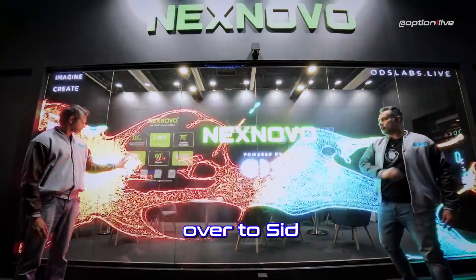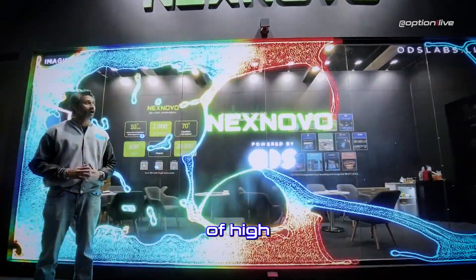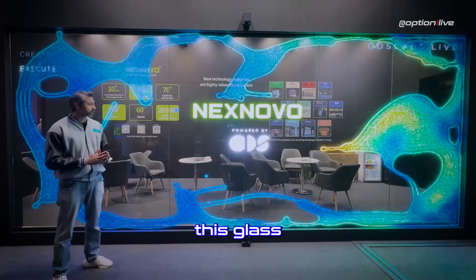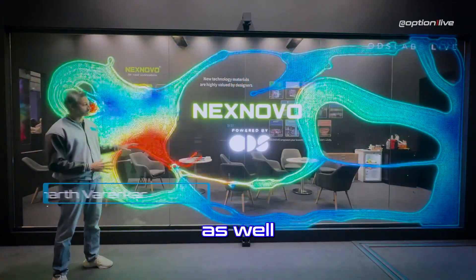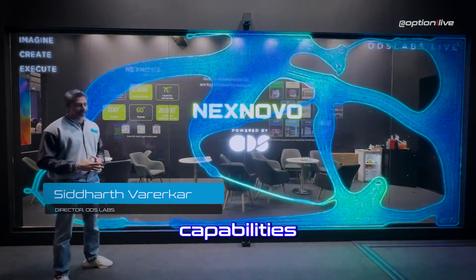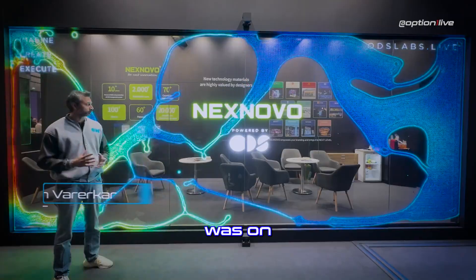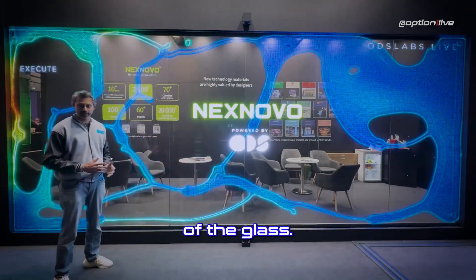Now over to Sid. We use a combination of high-quality lidars at the top and the bottom to give this glass both proximity sensing as well as touch capability. We have four applications that demonstrate the capabilities of the glass and the lidar, and our focus was on utilizing the transparency of the glass.